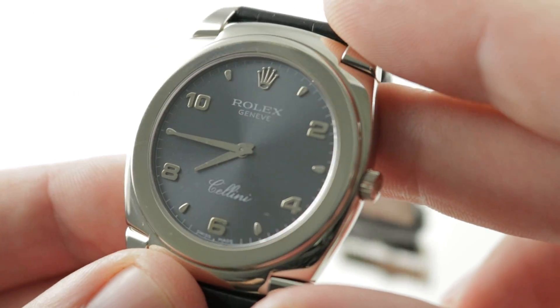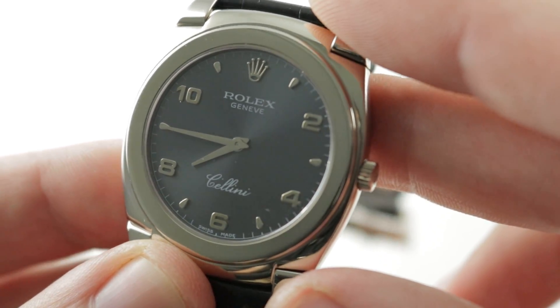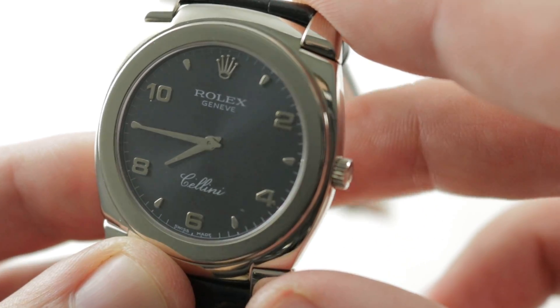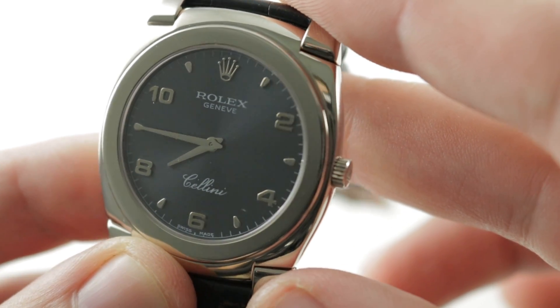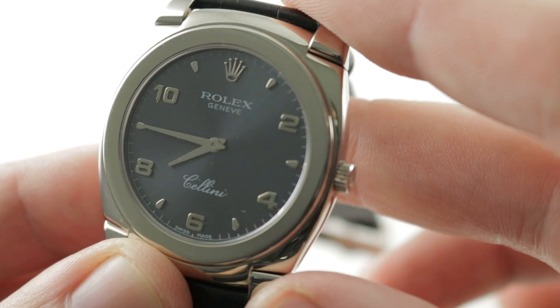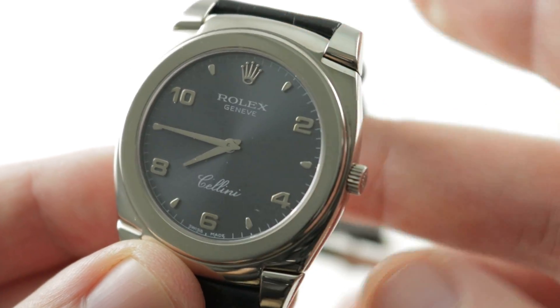The dial is a lovely slate or ardoise metallic sunburst with the Cellini script, Rolex Genève, and absent any notation of depth ratings, boasts about chronometer certification or precision. It is a very clean dial with white gold numerals, indices, white gold hands at center, and a white gold Rolex five-point coronet.